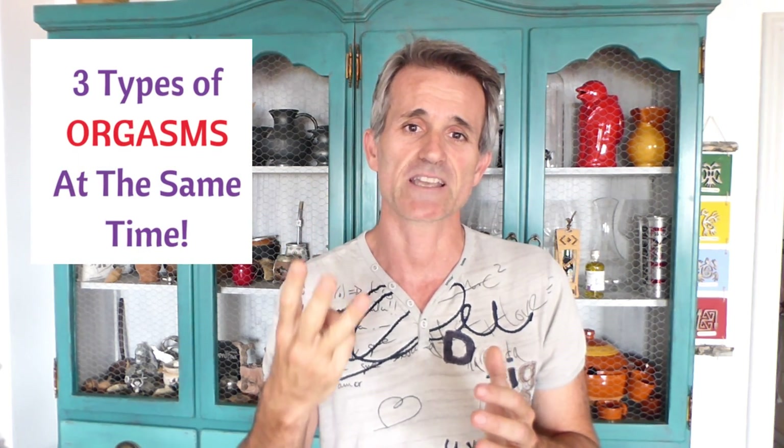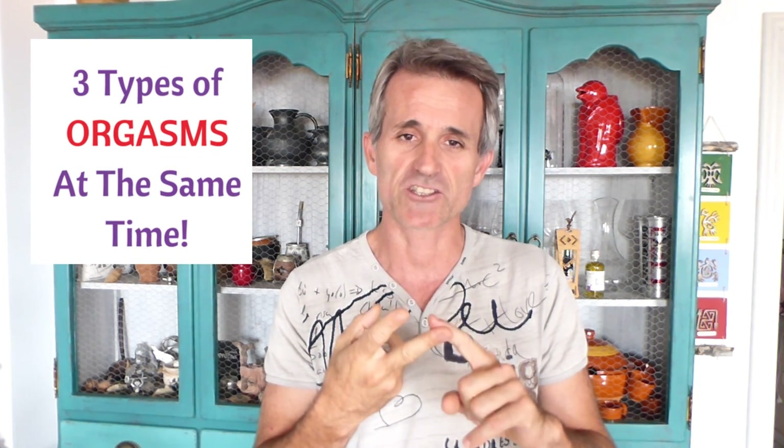Other types of blended orgasms: you can have anal orgasms blended with clitoral orgasms. And there are ways to actually achieve an orgasm where you have three orgasms at the same time — anal orgasm, vaginal orgasm, and clitoris orgasm. To do this, you need to know the right techniques. You need to know how to get to the point where she's very orgasmic and ready to have this type of orgasm.